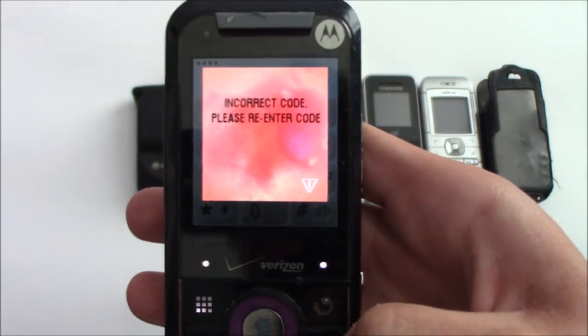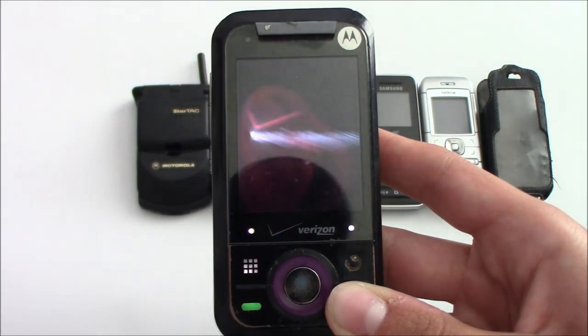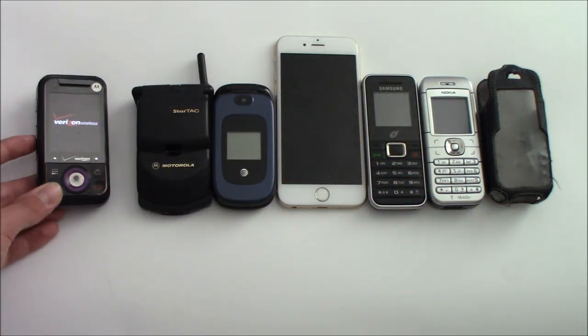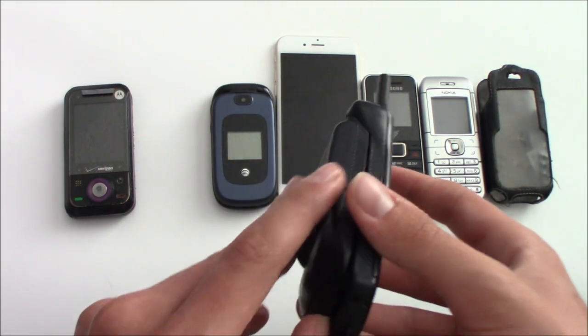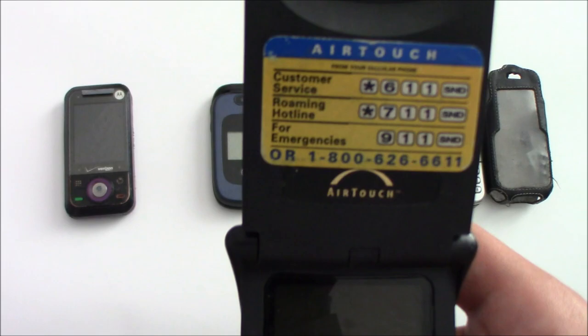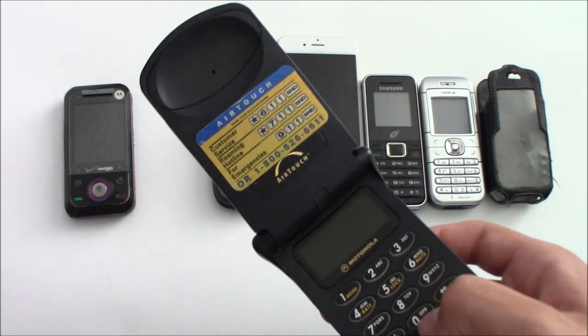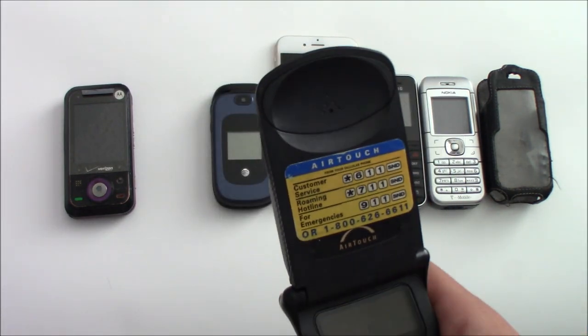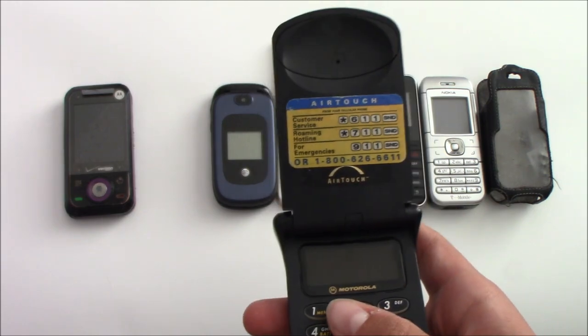Incorrect. Moving on — this is a Motorola StarTAC on AirTouch, which if I remember correctly is one of the predecessors to what is now known as Verizon. If I'm wrong about that, please let me know in the comments.